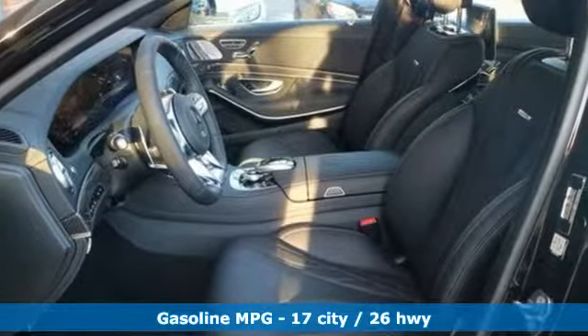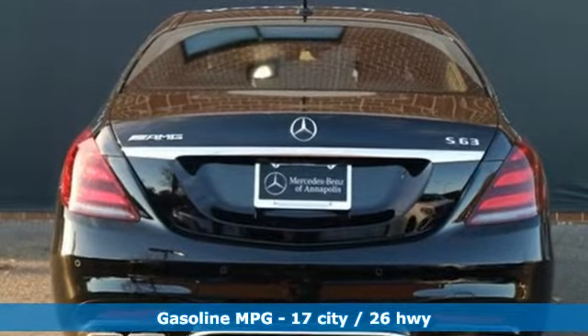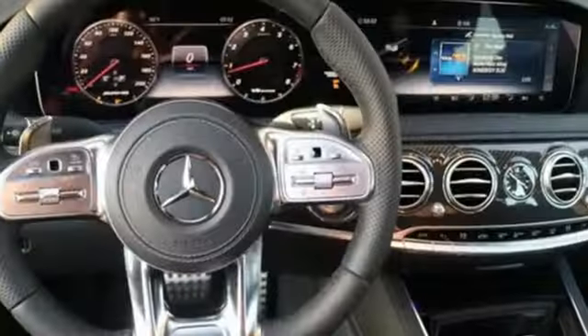Features include streaming audio, power heated mirrors, multi-zone climate control, automatic parking sensors, and doors and push-button start proximity key.